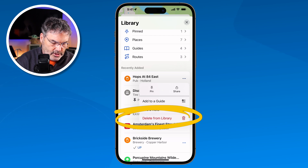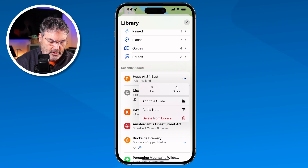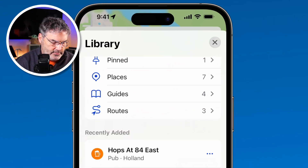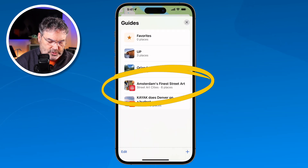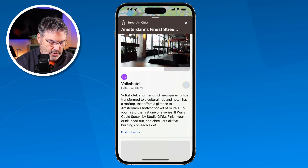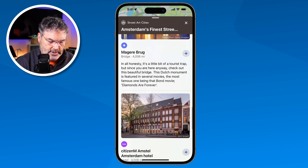So that's how we can look up information as well as save it to our library. Another thing that we can do is view guides. If we look here in my library, I have four guides. I tap on it and now I'm able to view 'Amsterdam's Finest Street Art.' I tap on that and it's like looking at a book — we have all kinds of information about street art in Amsterdam. This is a guide.